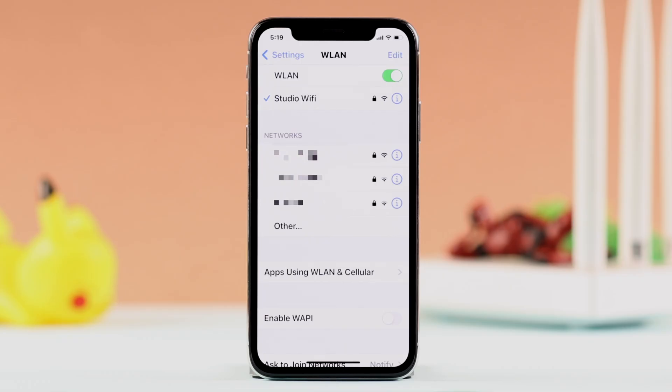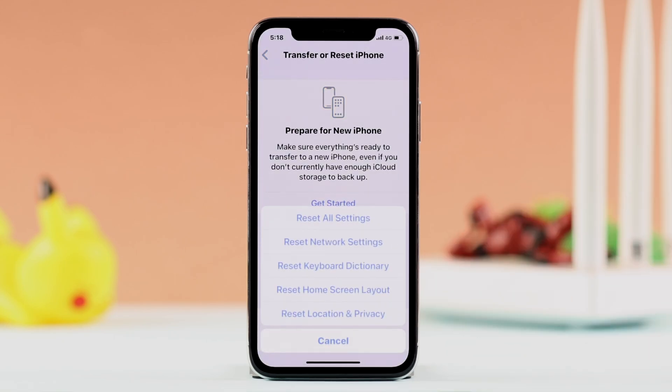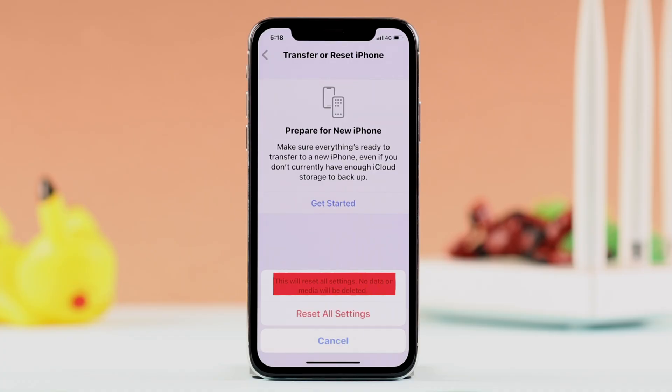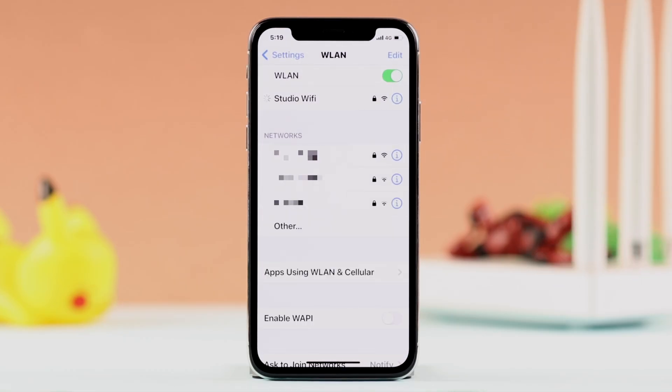This process should be enough to solve your issue. If you're still having the same problem, go back to the same Reset section and choose Reset All Settings on iPhone X. This will not delete any data — only some customized settings including your Wi-Fi passwords — and then just reconnect to your Wi-Fi again.